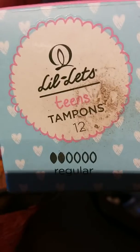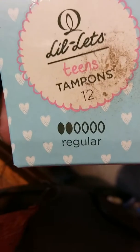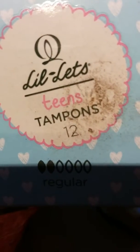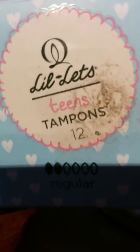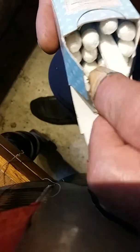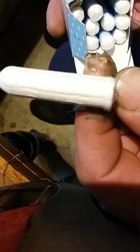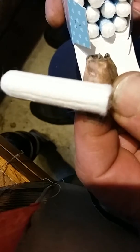See this box — Lillette Teens tampons, a box of 12. These are particularly small tampons for when you've got your period. I know in the Philippines you all use napkins, but here they use these. Basically they shove that into your vagina and then the cotton soaks up the blood, and you pull it out using this string and then put it in the rubbish bin.